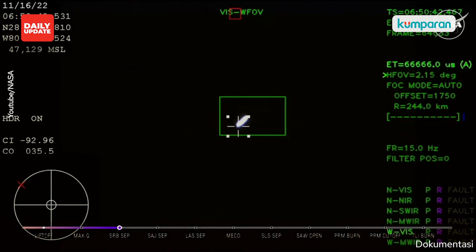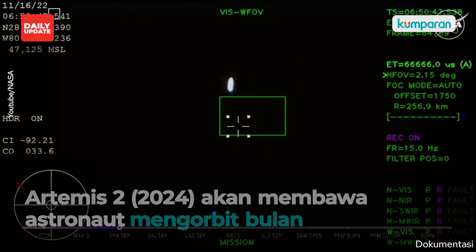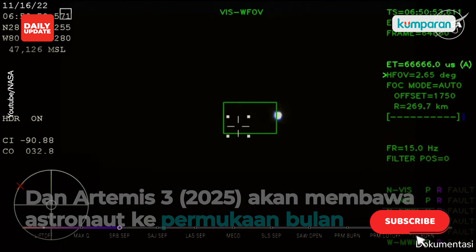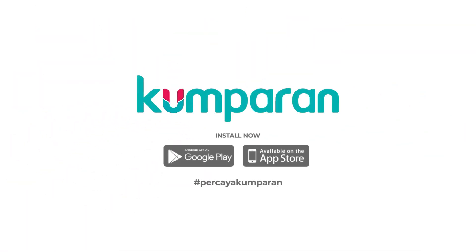And very shortly thereafter will be followed by the launch abort system separation. Just over three minutes into the flight of Artemis I, now traveling over 4,060 miles per hour, 83 miles downrange.